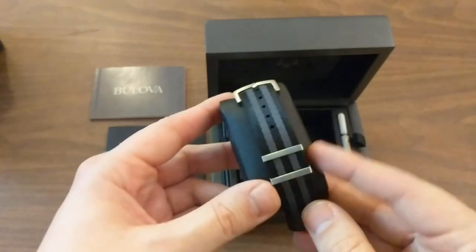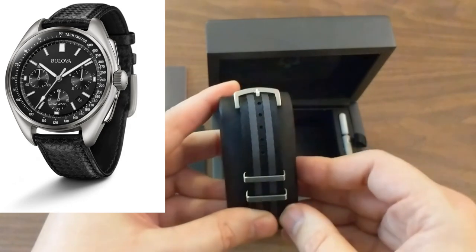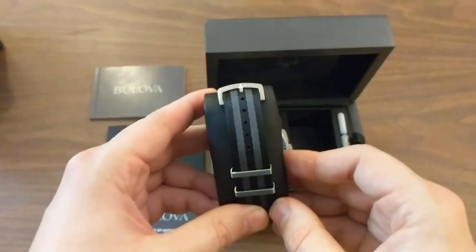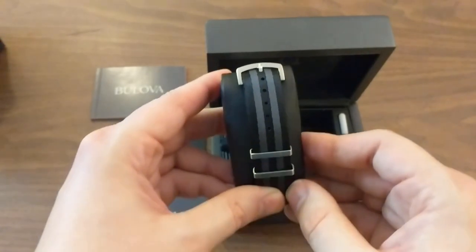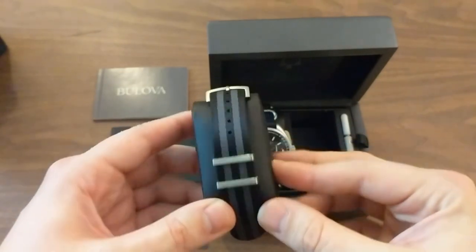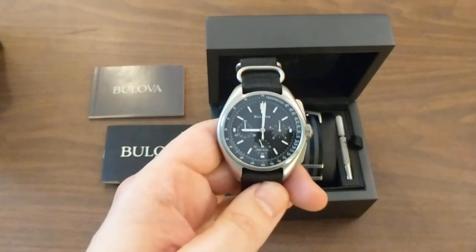This is a non-standard strap — I sold the carbon fiber woven pattern leather strap that came with this watch because I thought it was really poor quality. I didn't even wear it once; I sold it to some sap on eBay, thanks for the $40, and bought this Phenomenado strap with that cash. Definitely worth it.